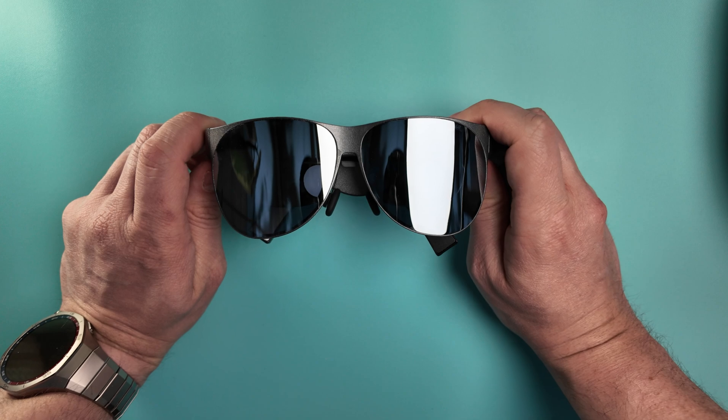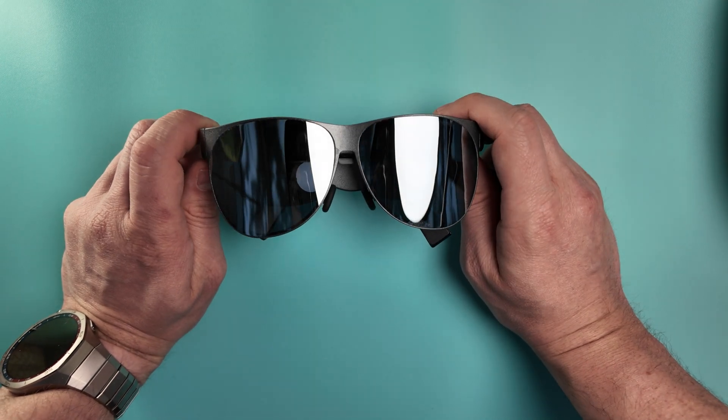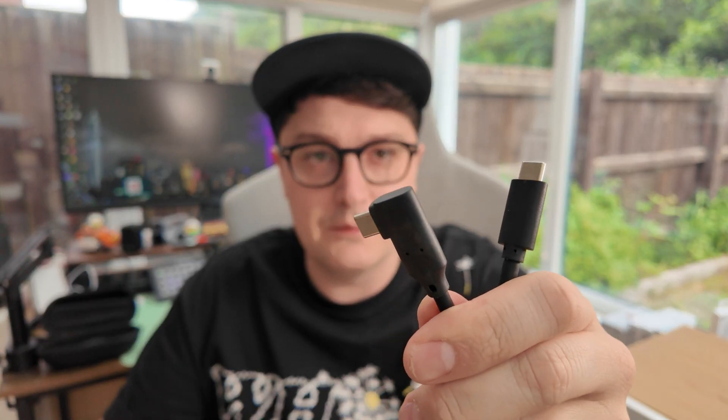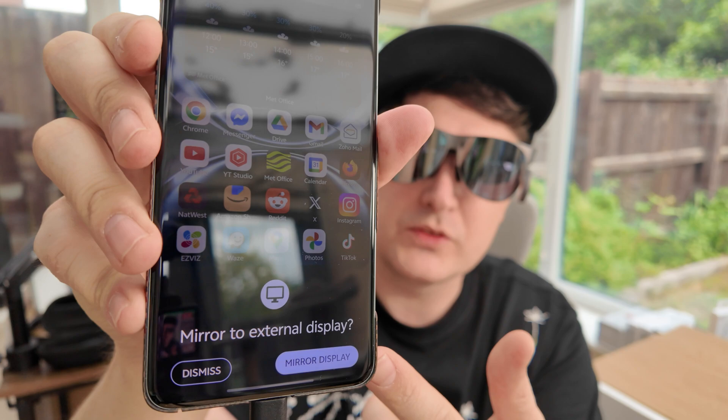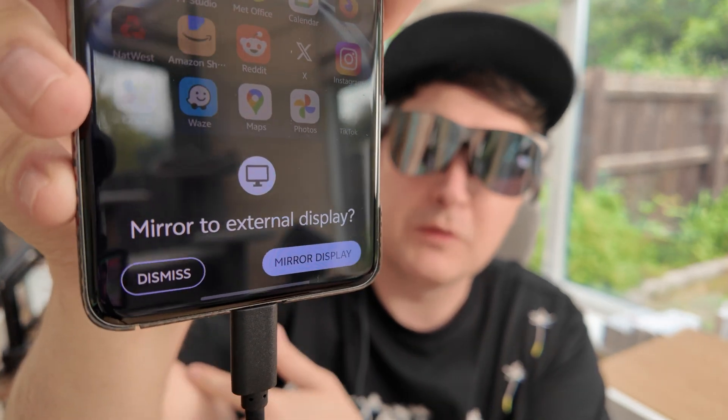So what can you use these glasses with? When it comes to using them with an Android phone the process couldn't be simpler. Take the USB-C cable — I prefer the right-angled end — and plug it into the arm of the glasses, stick the glasses on your head, fold the arms down for the best audio, then plug the other end into your Android phone. You'll hear a chime when they're connected and a prompt asking if you want to mirror your screen. Tap mirror display and you've got the screen displaying in the glasses. If you play any videos the sound will come through the speakers.